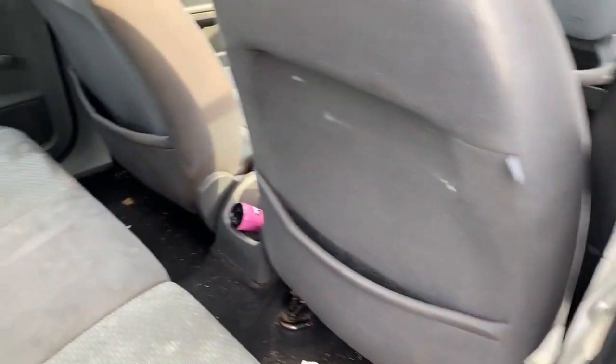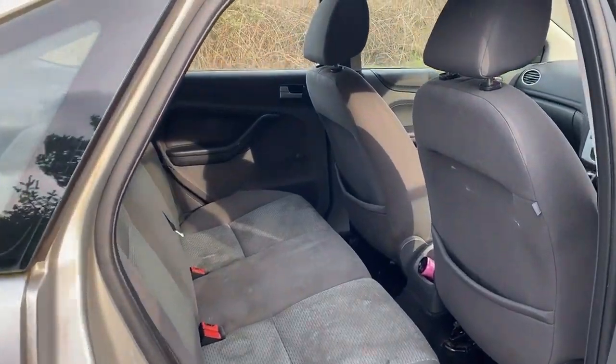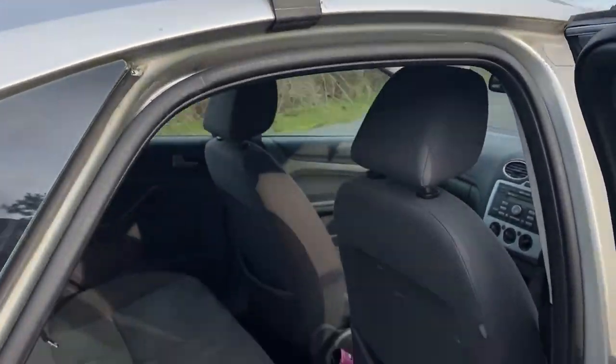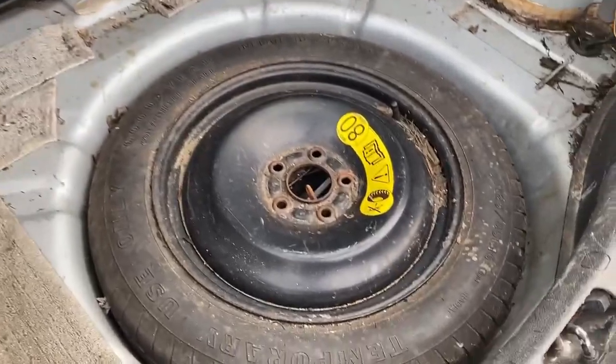There is an optional empty drinks can in the middle there. The boot carpet and the rear shelf are both missing, but it does have roof bars. Let's have a look in the boot — there you go, the boot does open and it's got a spare wheel.